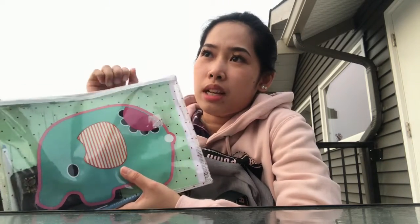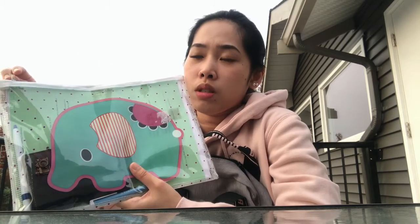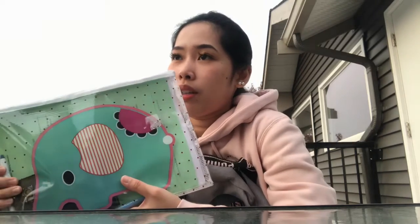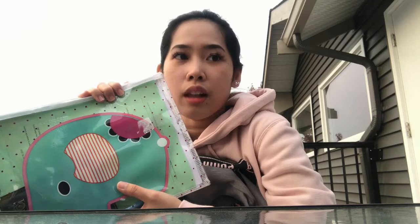I put all the papers that I need here. My flight booking, my study and work permit here in Canada. I also have my QR code — I printed it already — that I'll be using once I arrive in the Philippines.